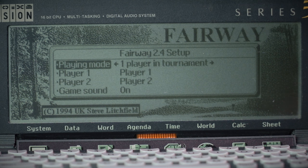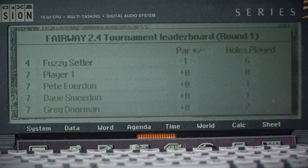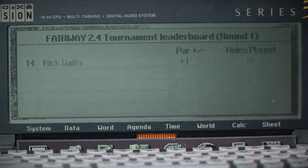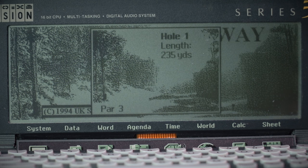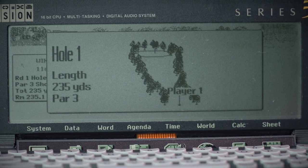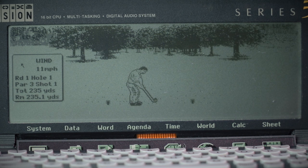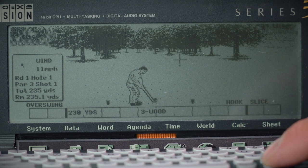We've got one player, tournament mode. Welcome to hole one — 235 yards. That changes the aim. The refresh rate on the screen isn't too bad, especially compared to how blurry the Amstrad was. The pixels are relatively small for the size of the screen. Even from two or three arm-widths away I can still relatively see the screen.